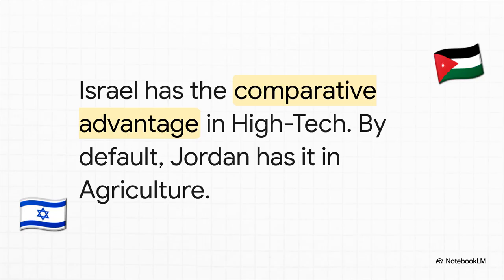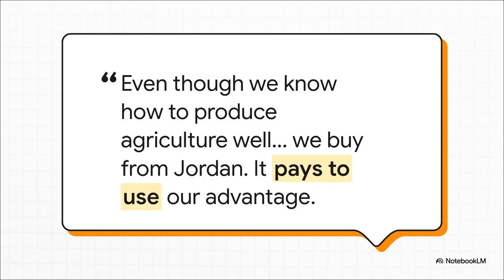And if that's true, then automatically Jordan must have the comparative advantage in the other thing: agriculture. So it makes total sense for Israel to go all in on high-tech, for Jordan to focus on agriculture, and for them to just trade with each other. Israel can grow its own food and do it well, but it makes so much more sense to use those brilliant workers and resources to make high-tech products where they have that massive advantage. They specialize, they trade, and everybody ends up better off. It's a win-win.